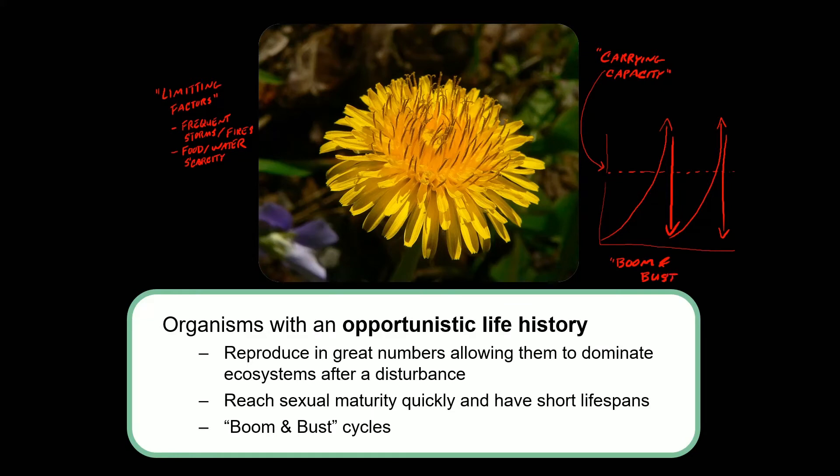So we say that opportunistic species tend to reproduce in what are called boom and bust cycles: exponential growth followed by a population crash, followed by exponential growth, followed by a population crash, so on and so on.